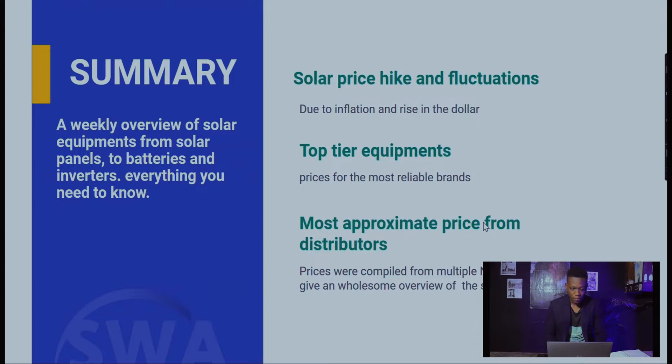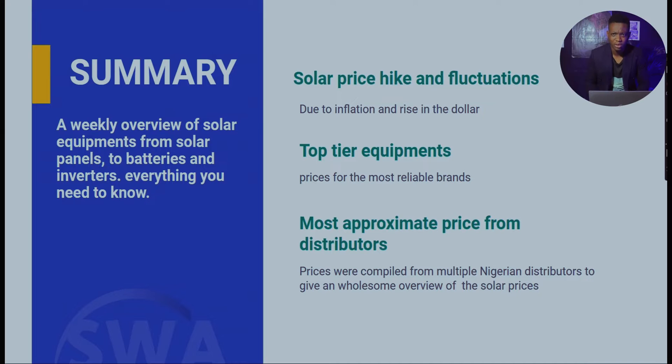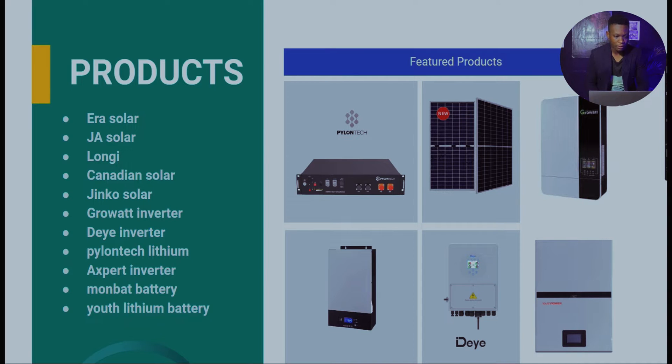This is a weekly overview of solar equipment — from solar panels to batteries, inverters, and everything you basically need to know. The index accounts for inflation and the rise of the dollar. Software equipment prices are for the most reliable brands, compiled from multiple Nigerian distributors to give an overview of solar prices — not just solar panels, but batteries and inverters too.